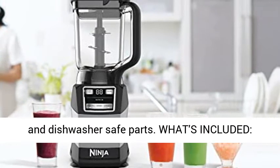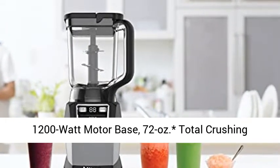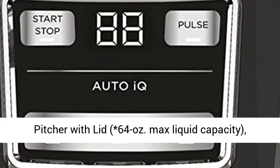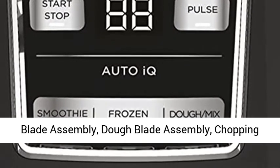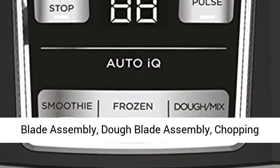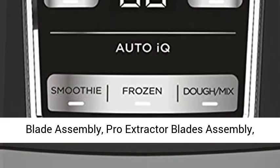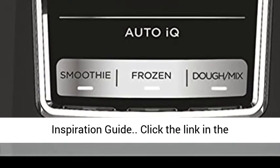What's included: 1200W motor base, 72 oz. total crushing pitcher with lid (64 oz. max liquid capacity), 5 cup precision processor bowl with lid, stacked blade assembly, dough blade assembly, chopping blade assembly, pro extractor blades assembly, 18 oz. single serve cup, spout lid, and 15 recipe inspiration guide.